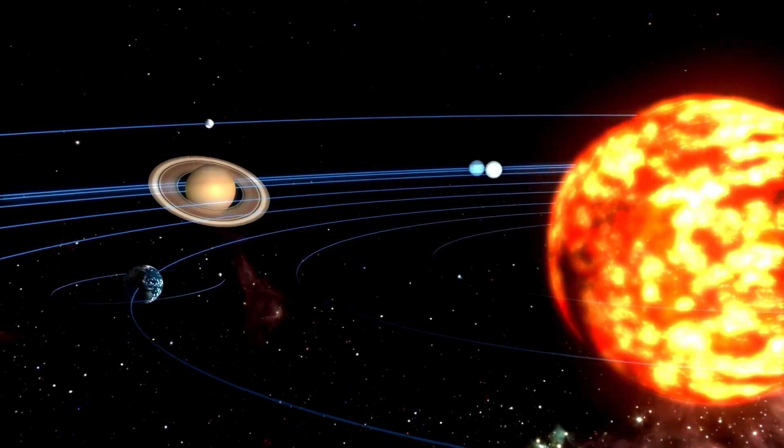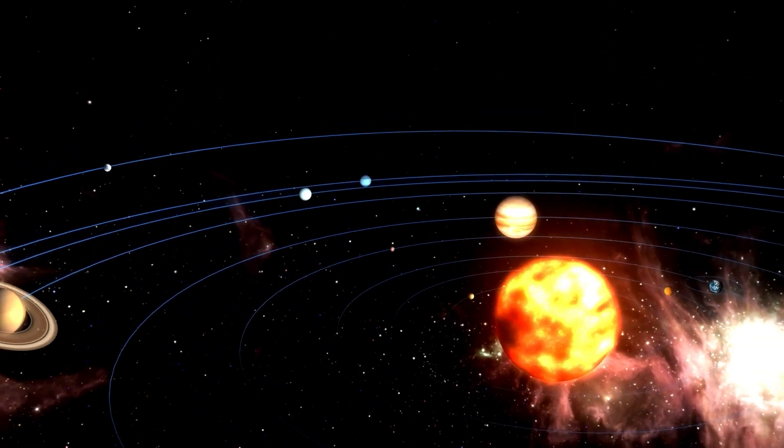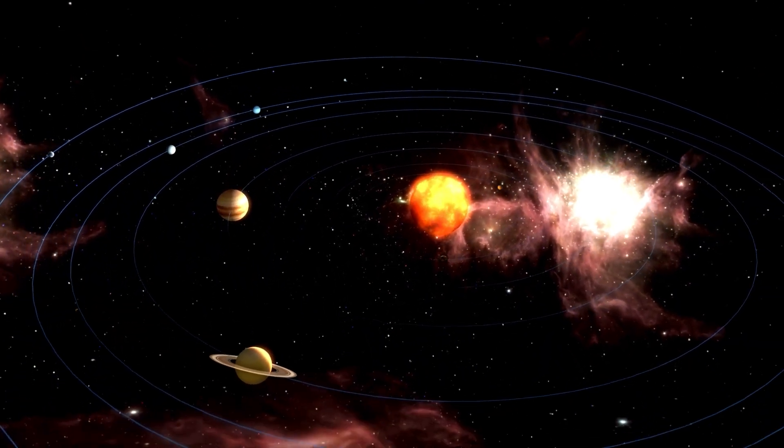Webb's ability to observe close targets will allow it to investigate everything from icy objects in the Kuiper Belt to possibly habitable moons surrounding our solar system's gas giant planets.